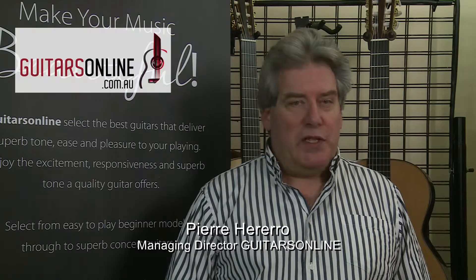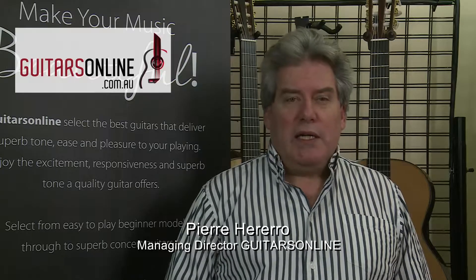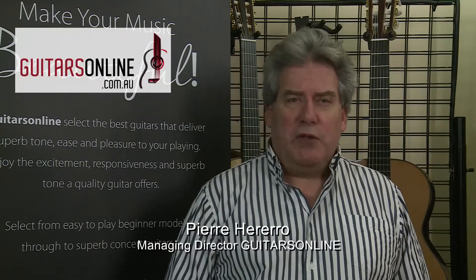Everything from entry-level first guitars to concert instruments. We buy directly from craftsman luthiers and ensure that all the guitars are set up, are playable, and represent good value for money — otherwise they would not be here. They are built in Spain by specialist luthiers, feature solid cedar or spruce tops, and they deliver superb tone.